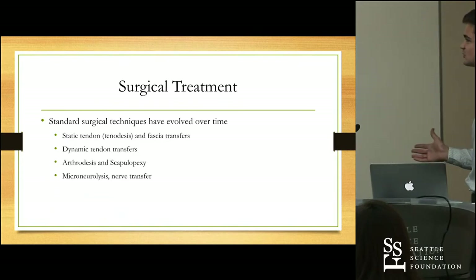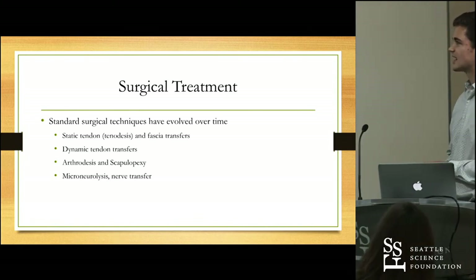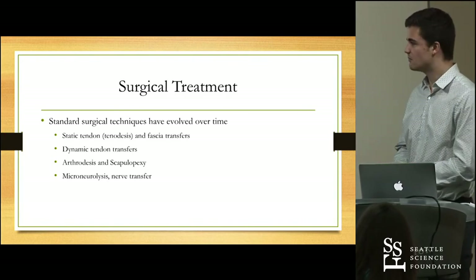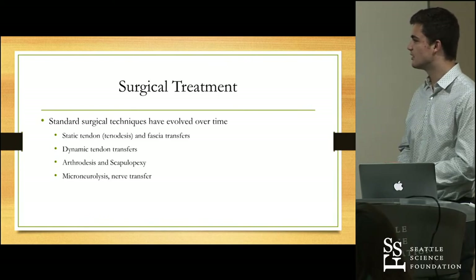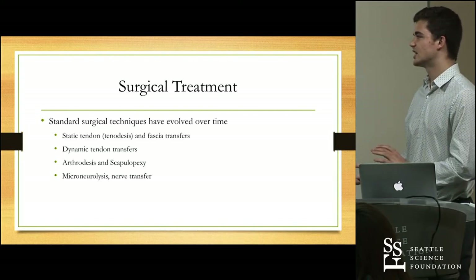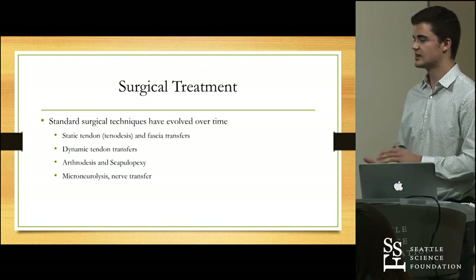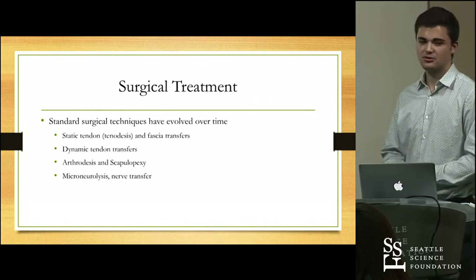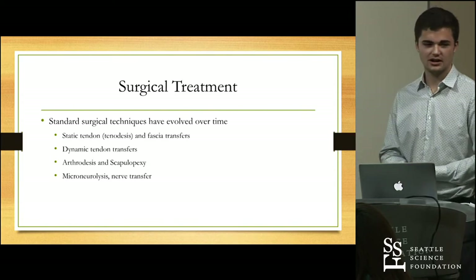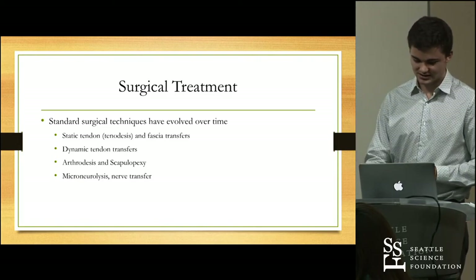Now let's talk about the surgical treatment, which was the purpose of this paper. I broke it down into four major categories, moving from more antiquated to modern approaches: static tendon and fascia transfers; dynamic tendon transfers, which are still very commonly used; arthrodesis and scapulopexy, used as a secondary measure; and microneurolysis or nerve transfer, which are more modern neurological approaches. As we'll discuss, there is more need for research in those areas.